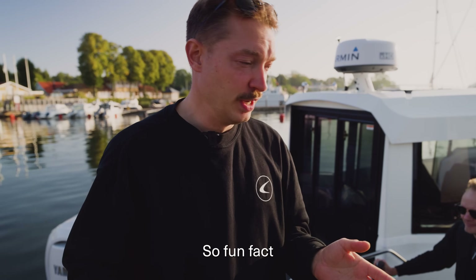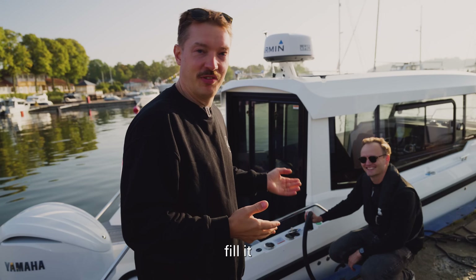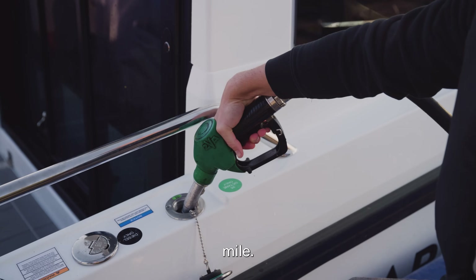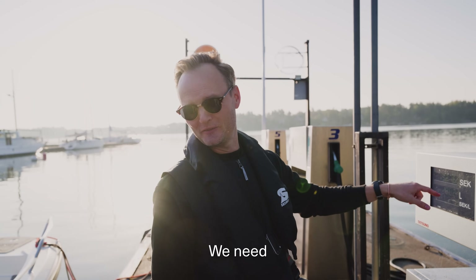So fun fact: we had to stop and refuel our gasoline chase boat. The Candela has continued, but we had to fill it up with gas because it uses two liters per nautical mile. We only have 80 liters here, so we need more.